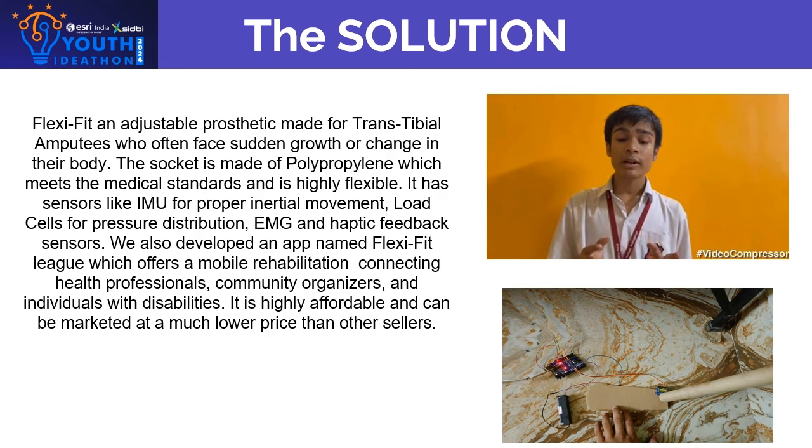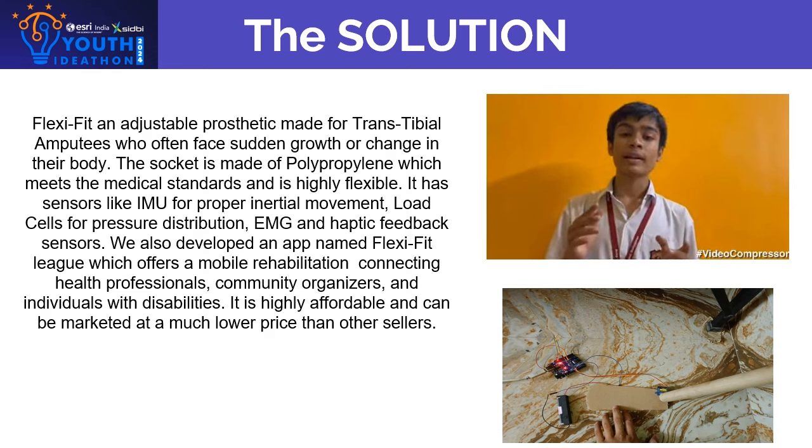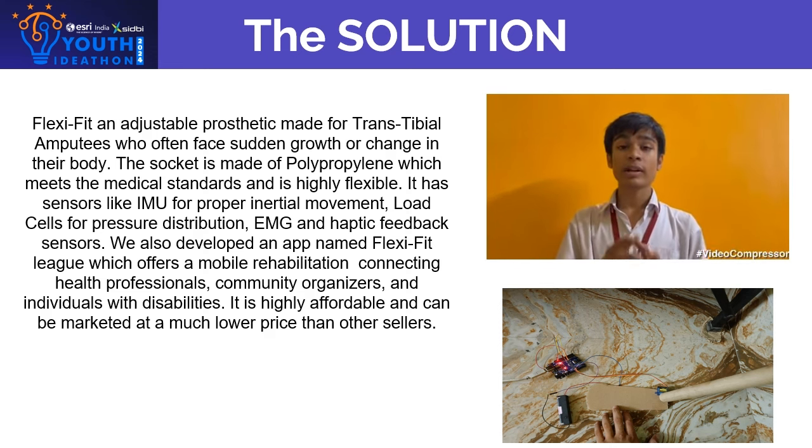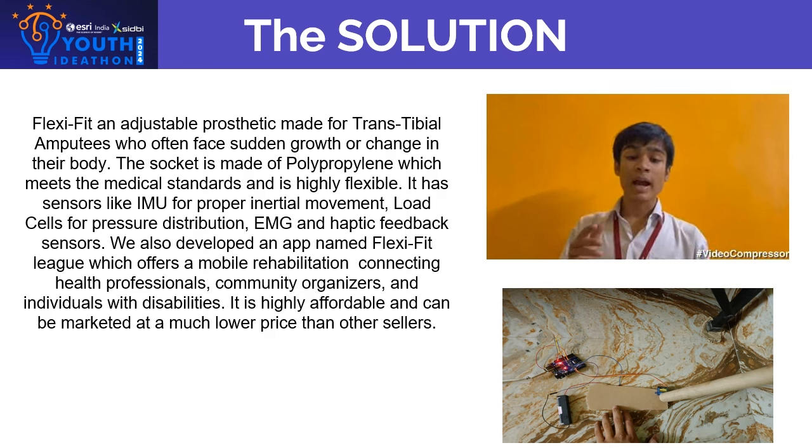We also developed an app named FlexiFit Link which offers mobile rehabilitation connecting health professionals, community organizers and individuals with disabilities. It is highly affordable and can be marketed at a lower price than other sellers. Ideal for dynamic needs, it offers superior comfort and cost effectiveness compared to competitors.